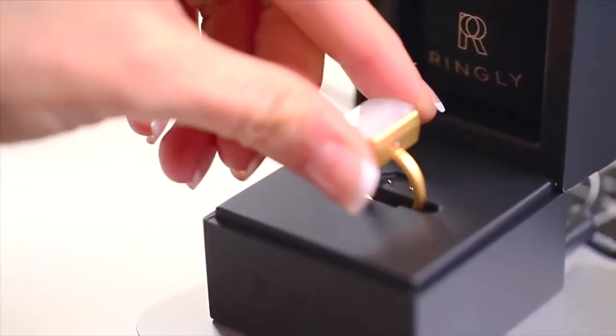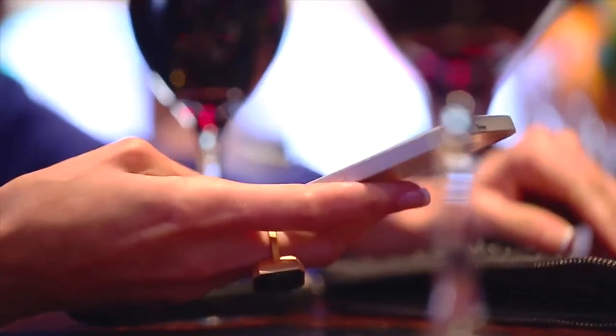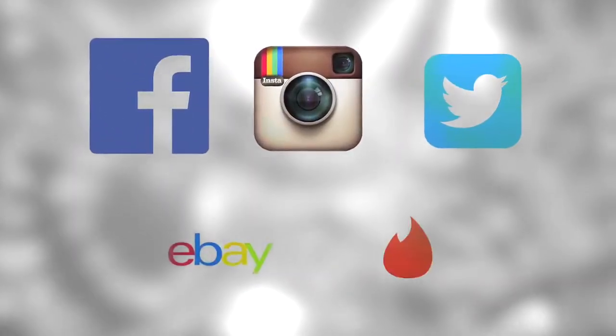The ring syncs to your iPhone, Android, or tablet. Then when your phone's out of sight — like maybe under the table, in your bag, or in the other room — it lets you know when someone emails, texts, calls, Facebooks, Instagrams, tweets, eBays, Tinders, or does anything else that you might use your phone for.